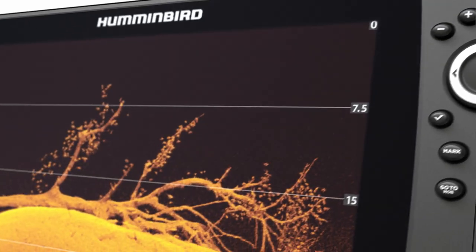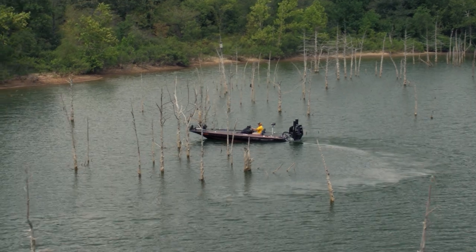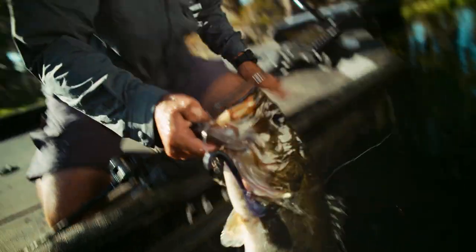By giving you a picture-like view of what's below your boat, down imaging from Humminbird helps you spend less time guessing and more time catching.